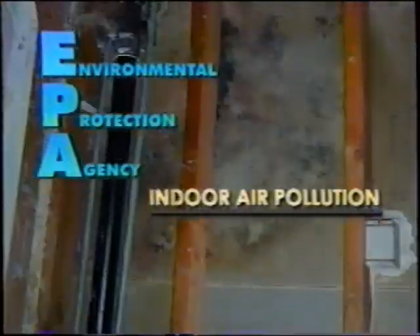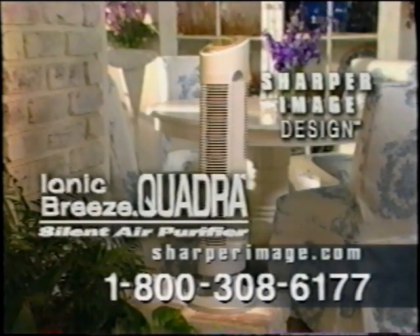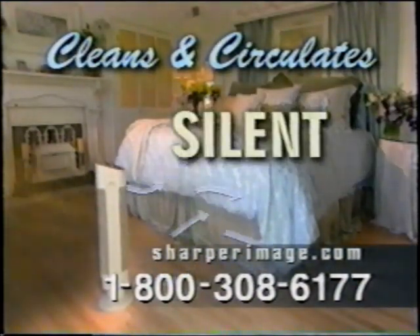Air pollution is a big problem. The EPA ranks indoor air pollution among the top five environmental risks. Exclusively from Sharper Image, the patented Ionic Breeze Quadra cleans and circulates air with no fans, no filters, and is totally silent.